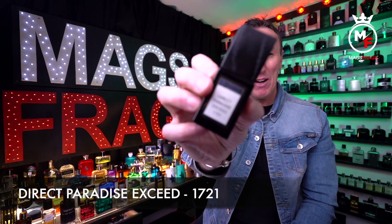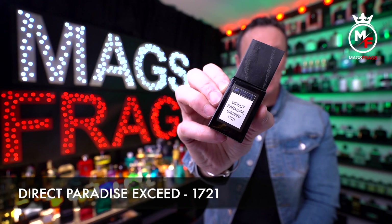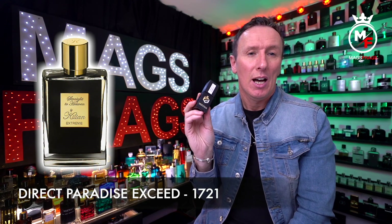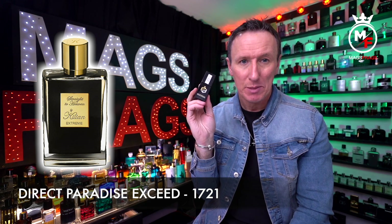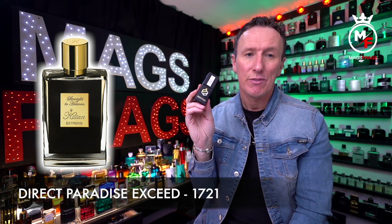At number 8 we have one called Direct Paradise Exceed, perfume parlour code 1721. This one is a copy of By Kilian's Straight to Heaven Extreme. The top notes are Virginia cedar, patchouli and jasmine; in the mid there's nutmeg, amber and musk; and in the base notes there's dried fruit and vanilla.